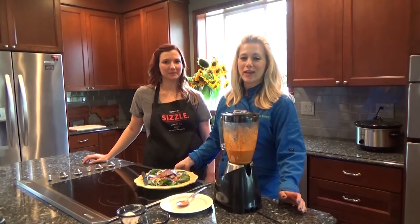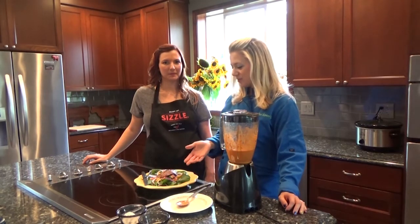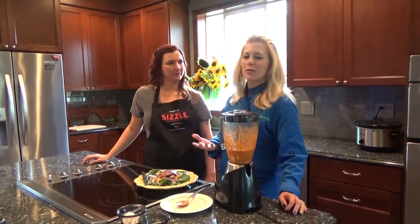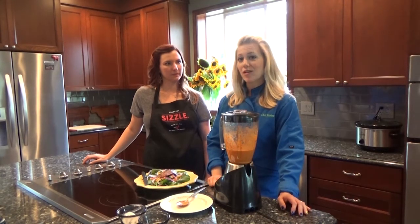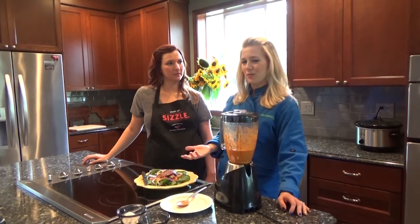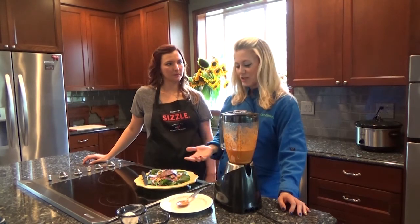We have a great recipe for you this week, and we designed it because we're just talking about a lack of energy. Lack of iron is a very common thing with a lot of women, and we're going to talk about that in a moment.